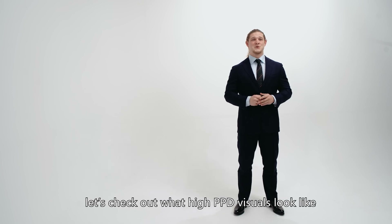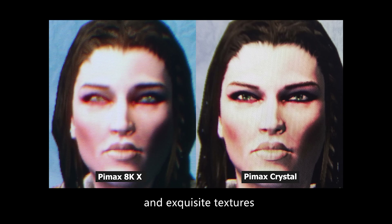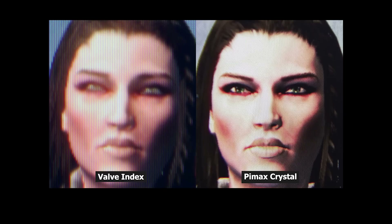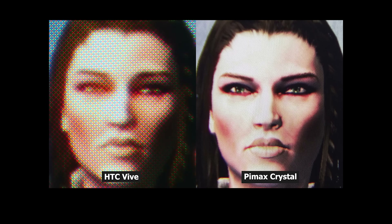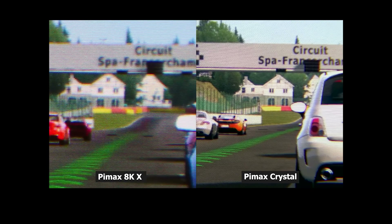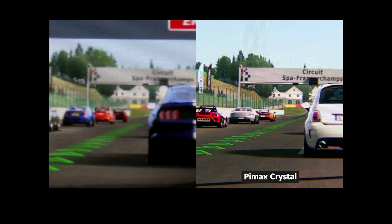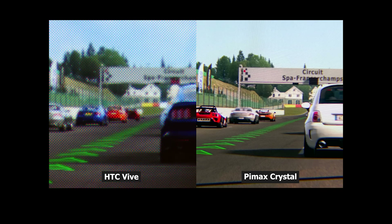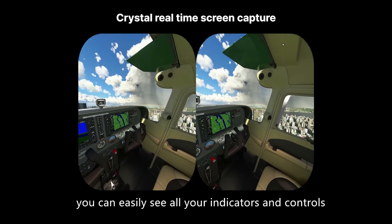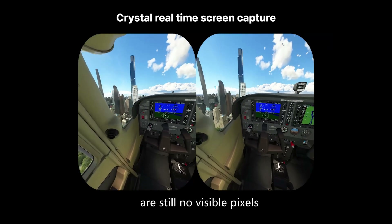Let's check out what high-PPD visuals look like. There are so many titles out there that are widely praised for their outstanding graphics and exquisite textures. In flight simulators, you can easily see all of your indicators and controls. The words on each panel are clearly visible, and even when we zoom in, there are still no visible pixels.